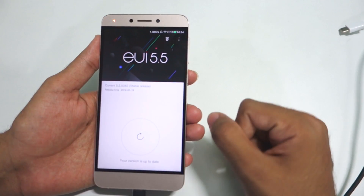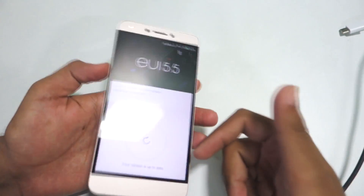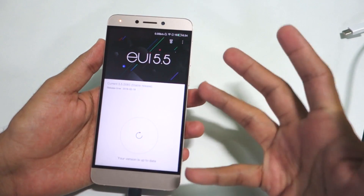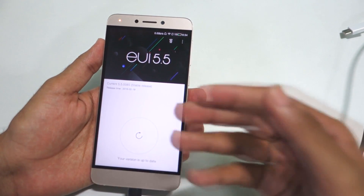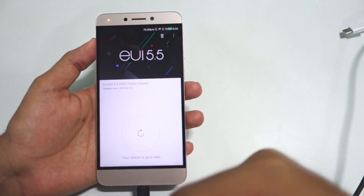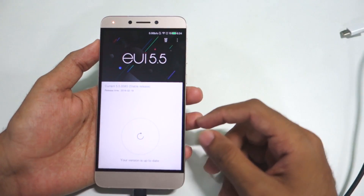That's pretty much it for this video. Thank you for watching — don't forget to hit the like button if you liked this video. For more videos on the Le1S, hit that subscribe button. If you want any particular video, like how to root the Le1S or how to flash TWRP recovery, let me know in the comments below and I'll surely try to make a video. Thank you guys for watching.